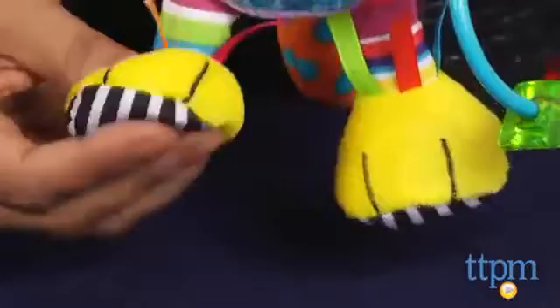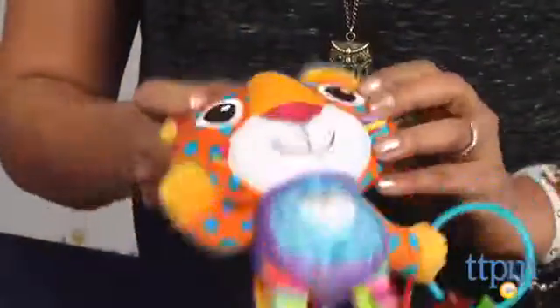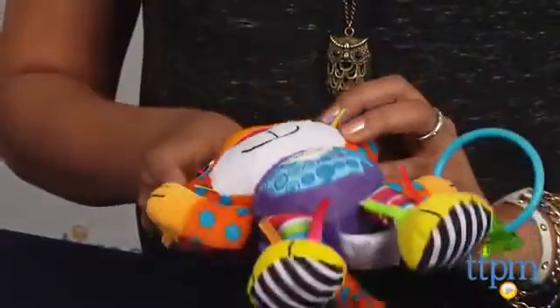With bright colors, ribbons, crinkly feet, and teether beads, Percy has a lot of fun packed into his little plush body. There are lots of different textures for baby to explore, contrasting colors which will engage baby right from the beginning, and of course the soft purring sound which is sure to stimulate baby's hearing senses.